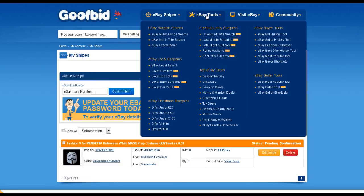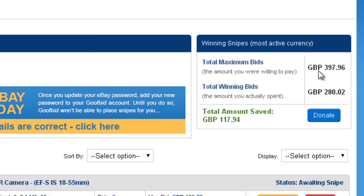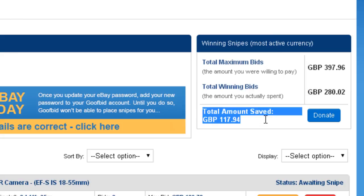GoofBid also has many other tools you may want to try out. Here's another account of mine showing my savings over the past few weeks. My maximum bids were a little over £397 and I won the items for £280, saving me £117. I am buying my items for the minimum price possible, winning more frequently and saving tons of money.